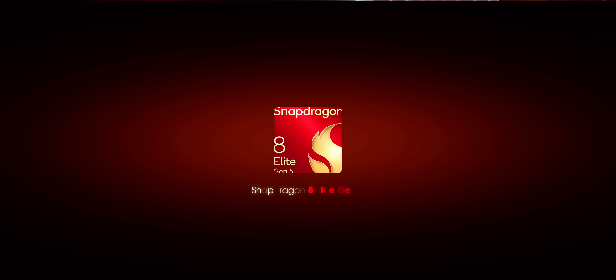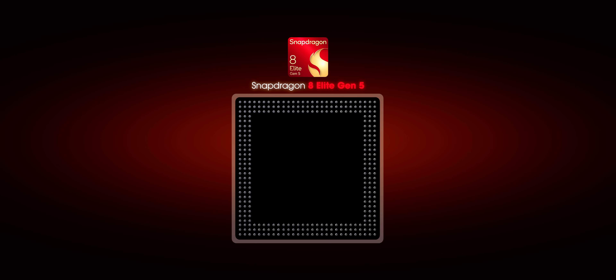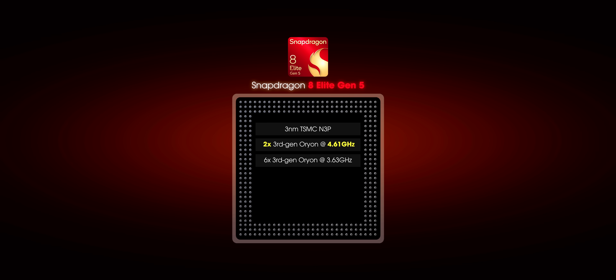Let's talk about the architecture. The all-new Snapdragon 8 Elite Gen 5 is based on TSMC's latest N3P process, and there are 8 3rd Gen Orion CPU cores. Two of them are clocked at 4.61 GHz, and the remaining six are at 3.63 GHz.